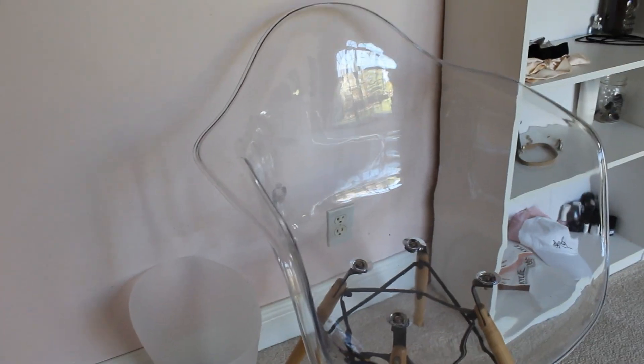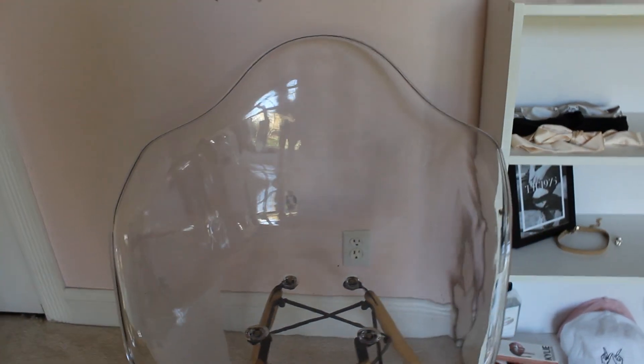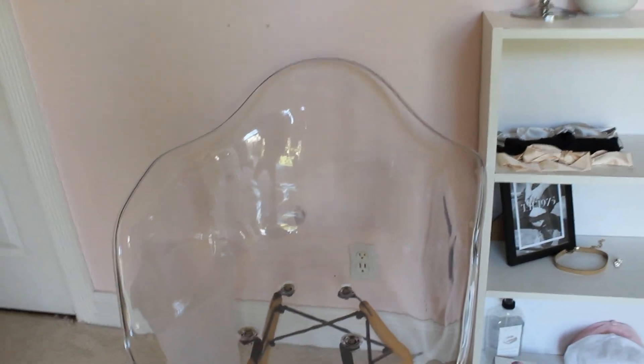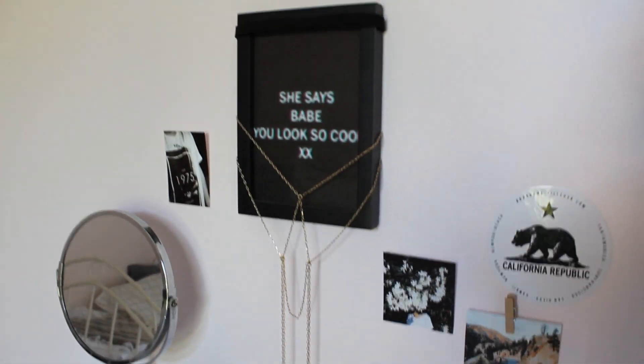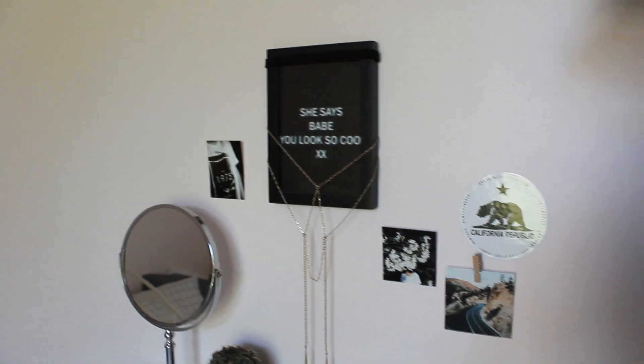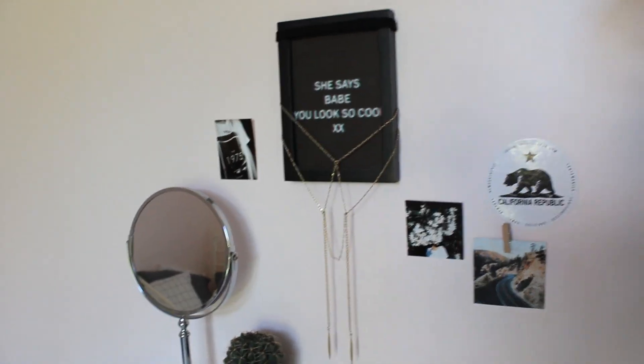Starting at the very front of my room is my chair — this is always where you guys see me and where I film when I'm talking to you. I kept this the same, and I kept my bookshelf in the same spot, but I did rearrange it a little bit. This little gold chain is actually a necklace, and I thought it looked kind of cool to put it on the frame — it displays it nicely since it can get tangled quite easily.